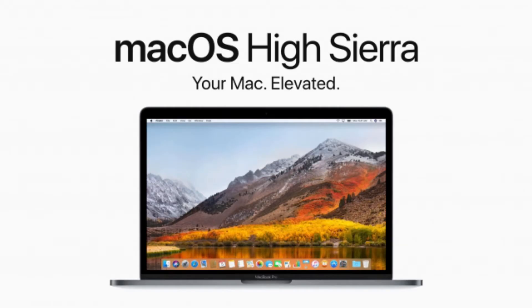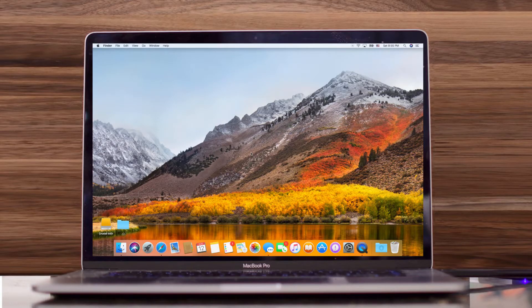Hello and welcome to Tech Info TV. In this video we look at a brand new update for Apple's Mac. On Tuesday the 5th of December 2017, Apple launched this new update.